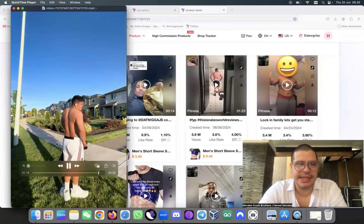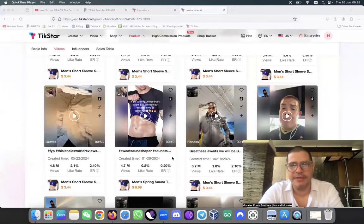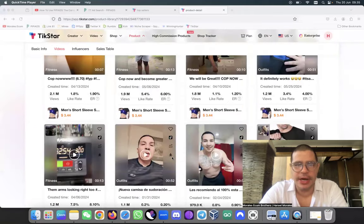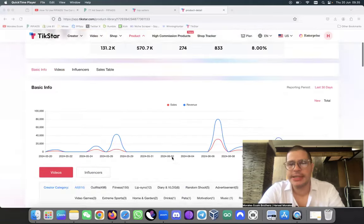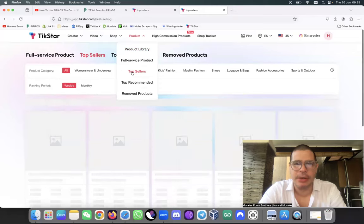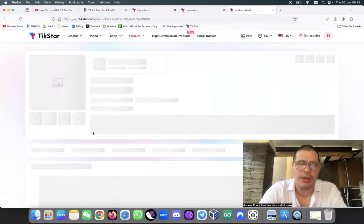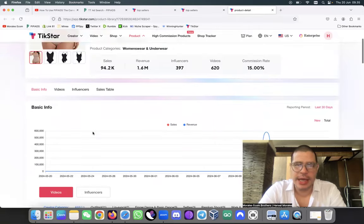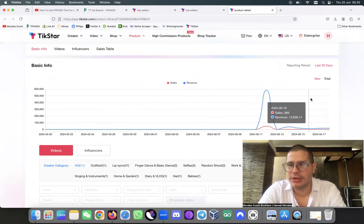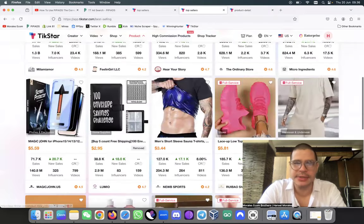So basically this is the sauna t-shirt - you can use it, amazing. I have never seen this before and I think it's a great product to sell. You can try it out. I like to come in here and see how their sales are doing. Come to top sellers, scroll down, see the sales - this product is doing super well on TikTok Shop right now. You want to see that the revenue is increasing along with the sales.